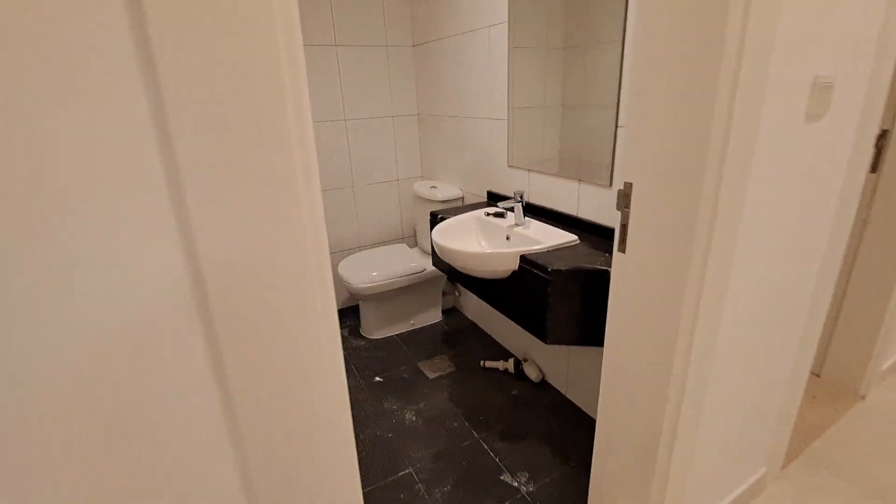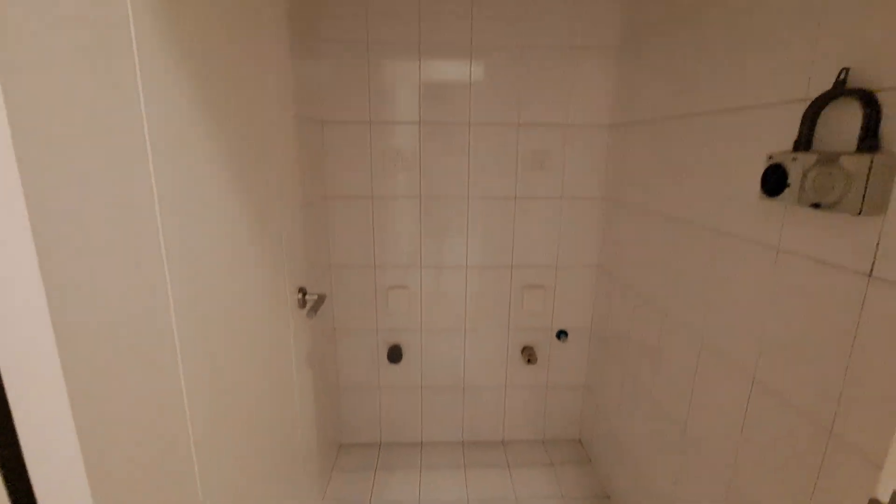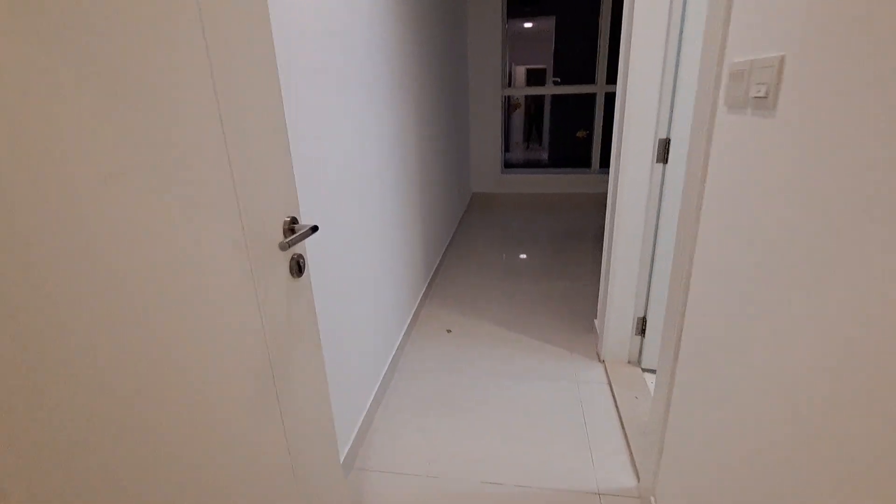The laundry room is separate. We have a powder room, and opposite to it we have the laundry room. The maid's room is really nice, spacious, and has a bright window.